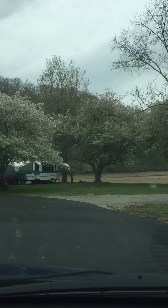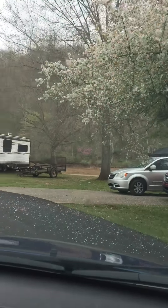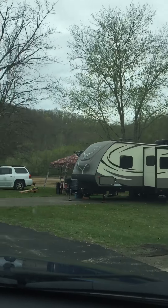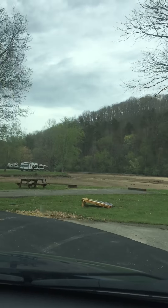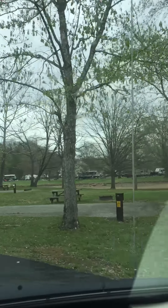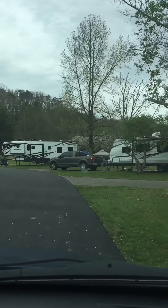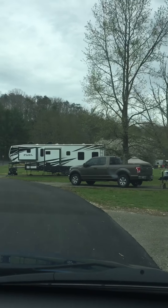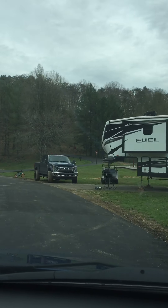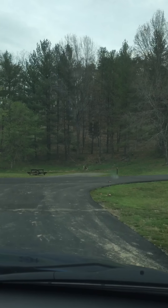So here you go — it's called Beach Fork State Park, right outside of Huntington, West Virginia. It's very popular; if you come on a weekday it's better. It takes a while to get up in here — it says eight miles but it's a windy, very narrow road. There must be several ways in; we came in from a little town down there.